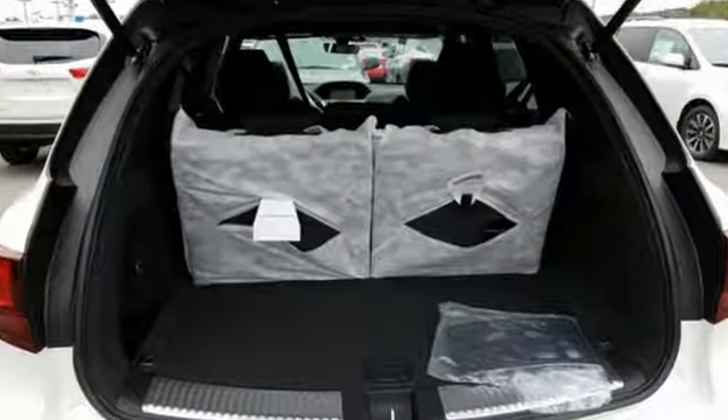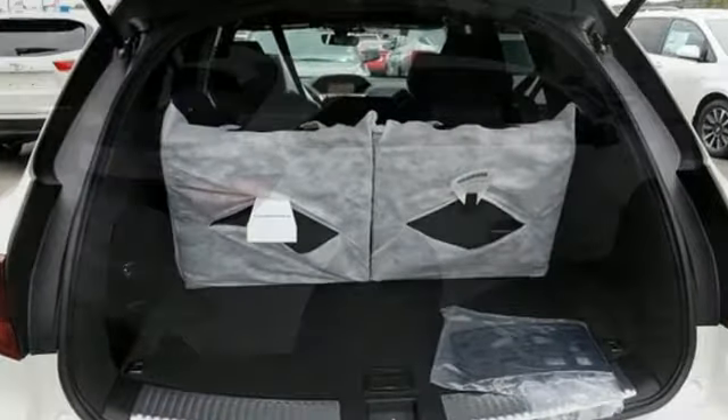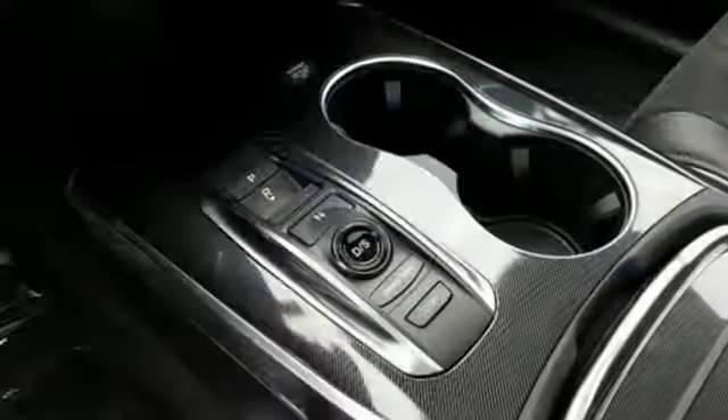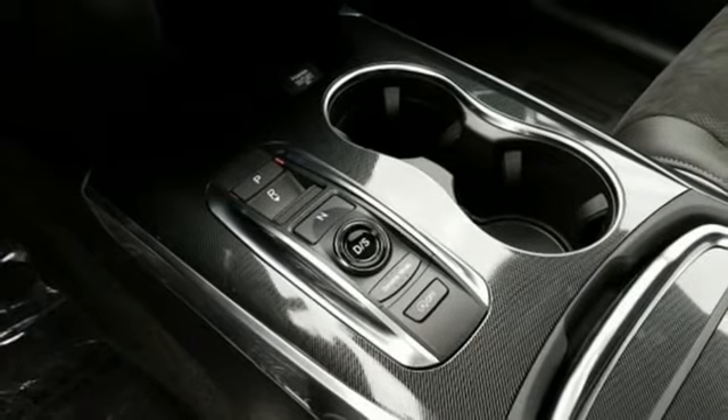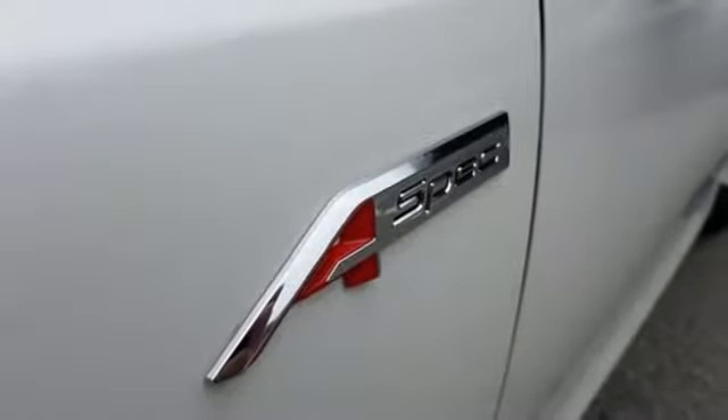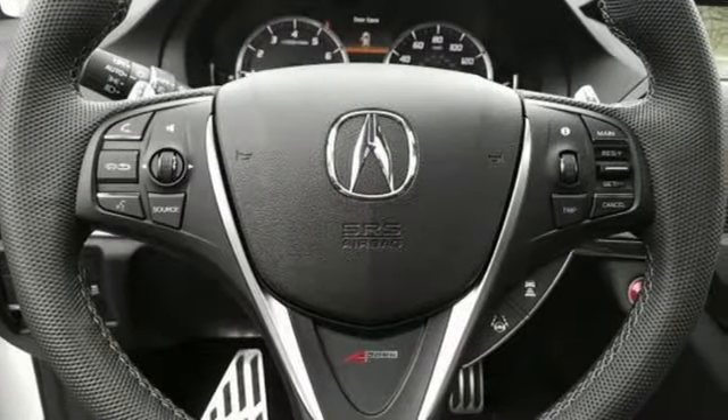Integrated navigation system with voice activation. Power tilt-down heated mirrors. Front heated and ventilated sports seats. Front and rear parking sensors. Apple CarPlay, Android Auto. Dual zone climate control. V6 engine. Express open and close sliding and tilting sunroof. And automatic transmission.